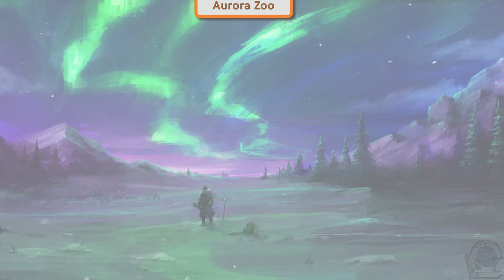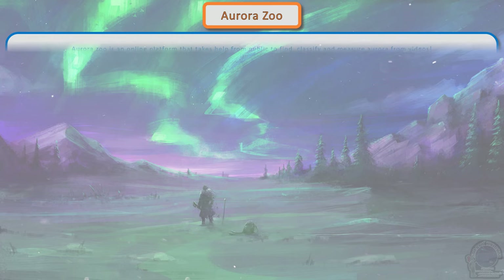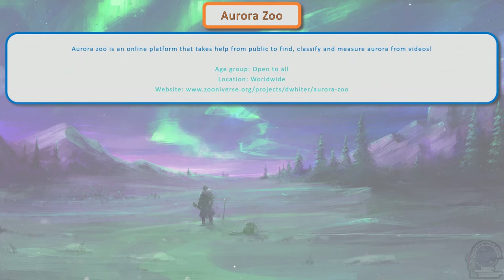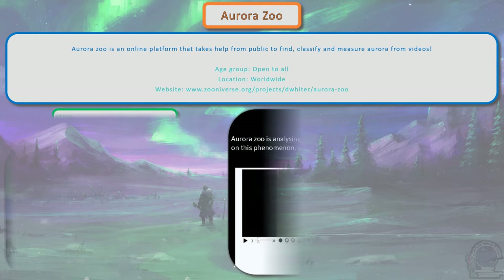Aurora Zoo is an online platform that takes help from the public to find, classify, and measure aurora from videos.